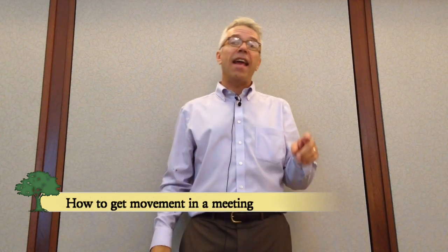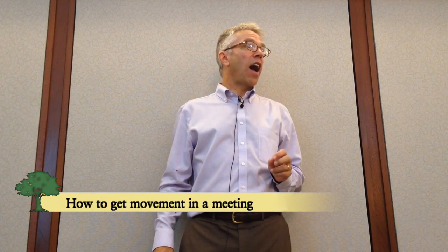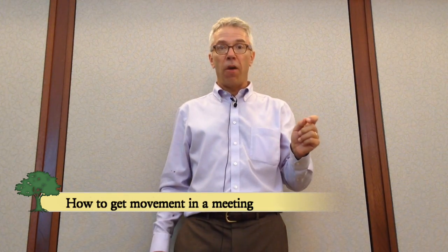Hey, it's Craig Freshley here. I am speaking to you from a boring hotel banquet room with no windows and gray walls. I have been in a meeting in this room since 8 a.m. this morning, and I do a lot of hotel meetings like this. I'm going to share with you some techniques to liven up a meeting like this.